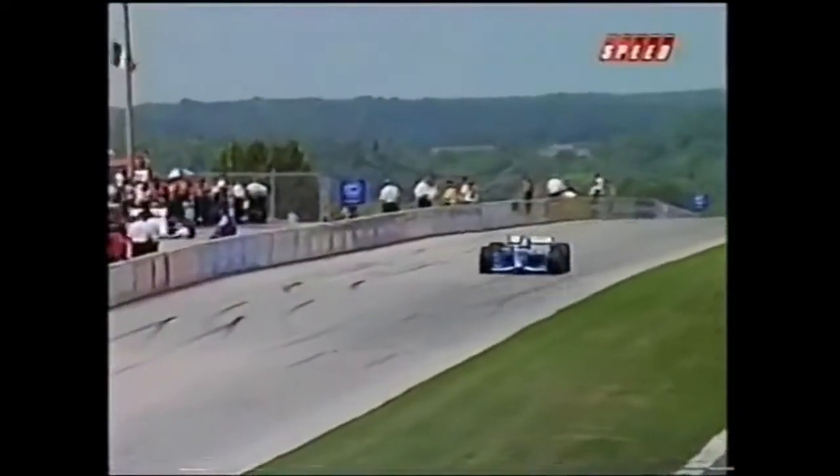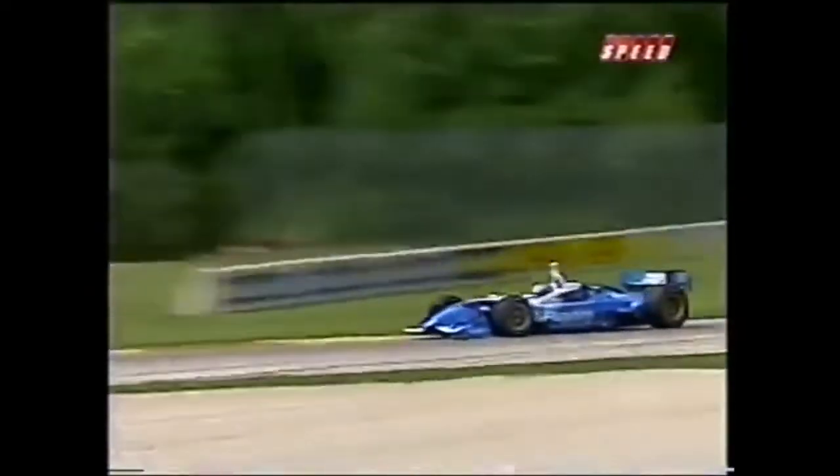While Pat is out on track, Carpentier has really complained about heavy understeer with Tagliani's setup. Tag really drives the car in hard under the brakes and gets rid of that understeer on the entry to the corners.